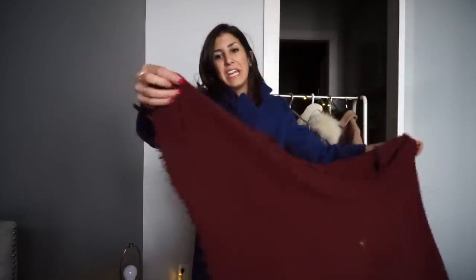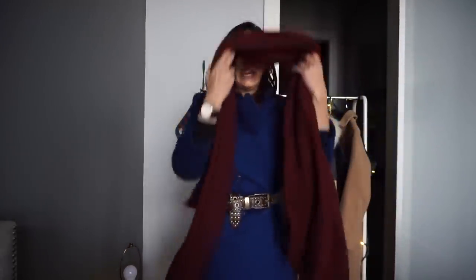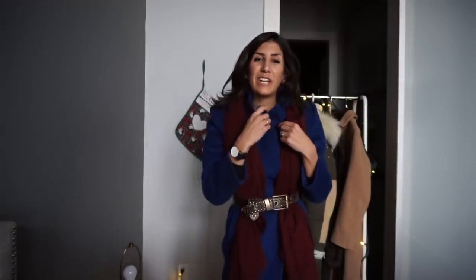If you want to jazz this look up even more, keep the belt and grab a scarf that's not too thick or heavy — a medium weight scarf that will still keep you warm but is easily manipulated. You just take your scarf and loop it underneath your belt, creating a nice visual line. This is a great little styling trick to make you look taller. The only issue is that your neck is open and unprotected, so I'd wear this on a milder day.